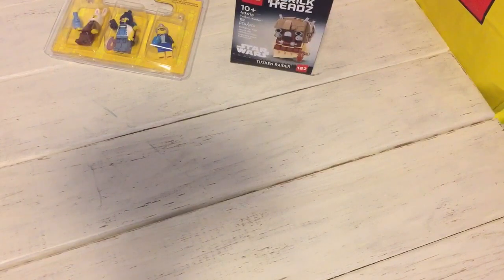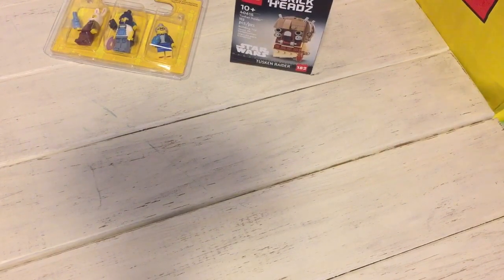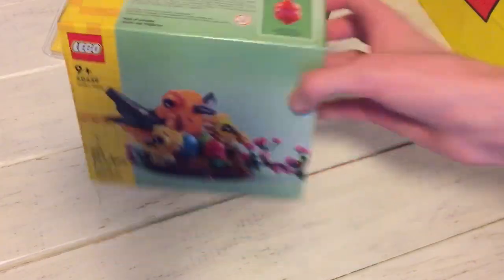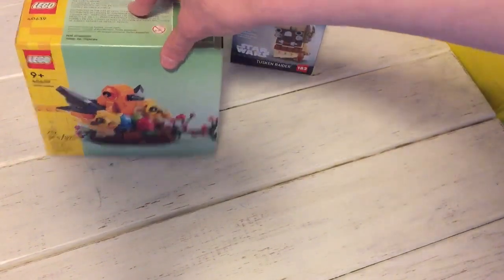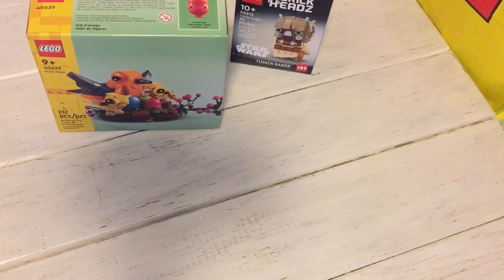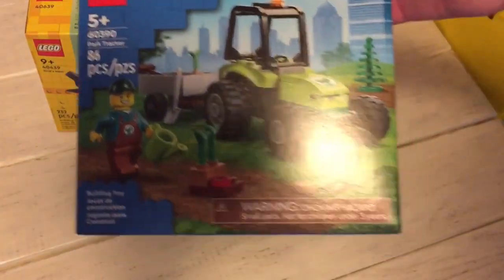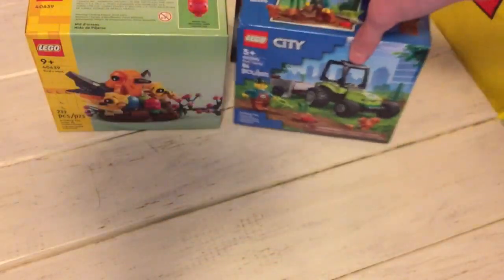Then I got this little bird's nest set, which is pretty cool — comes with a couple eggs and some birds. And I got this little park tractor set, which is pretty cool too, got some pieces that I haven't had yet.